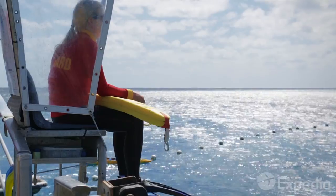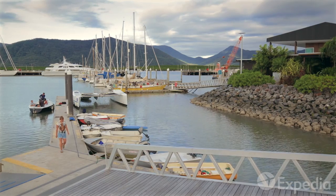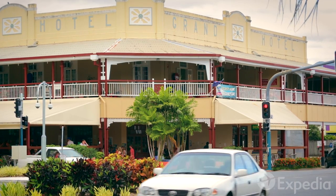As one of Australia's most popular holiday destinations, Cairns is well set up for visitors, with a picturesque harbour, air-conditioned shopping malls and classic Australian pubs.